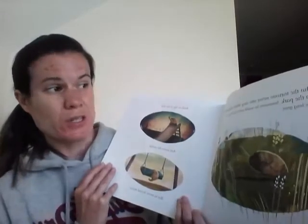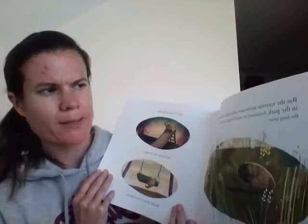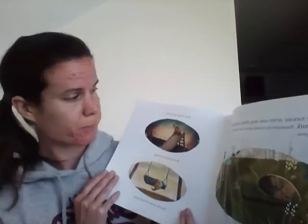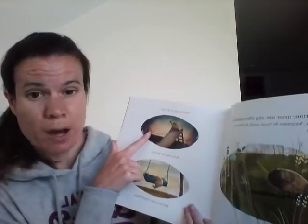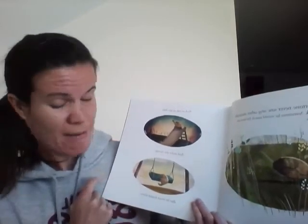But the tortoise never saw any other animals in the park. Sometimes he would search for them in the long grass, and on top of the slide, and under the swings. But he never found them.